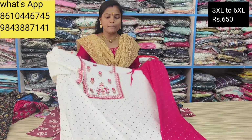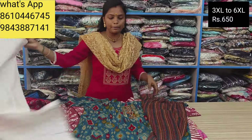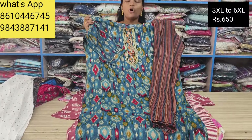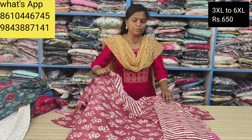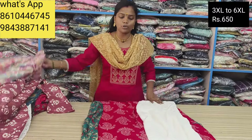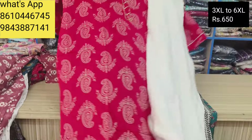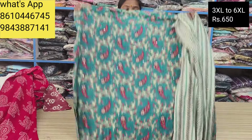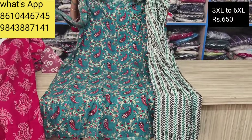You are available for 650 plus free shipping. This is a great offer — 3 to 6XL with free shipping at 650, that is the rate. If you want to know about this material, it is 650 plus free shipping in Tamil Nadu. Size available is 3 to 6XL. Please mention your size when ordering. Available from 3 to 7XL size.